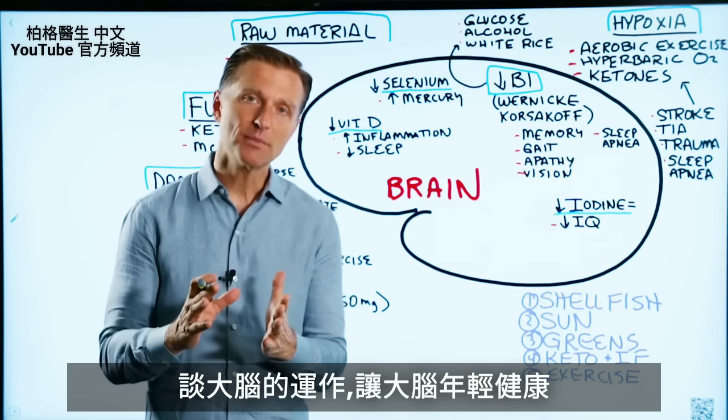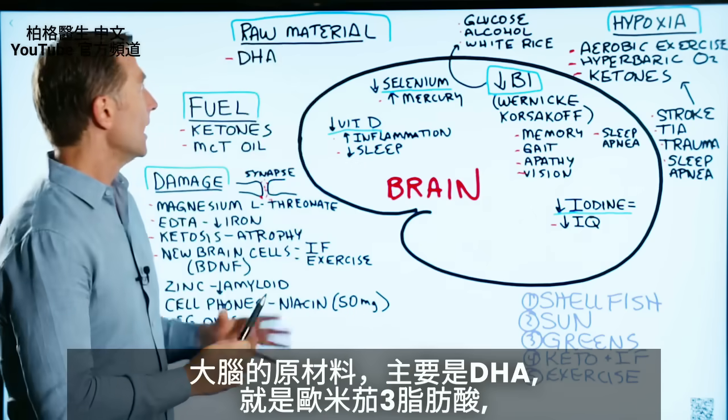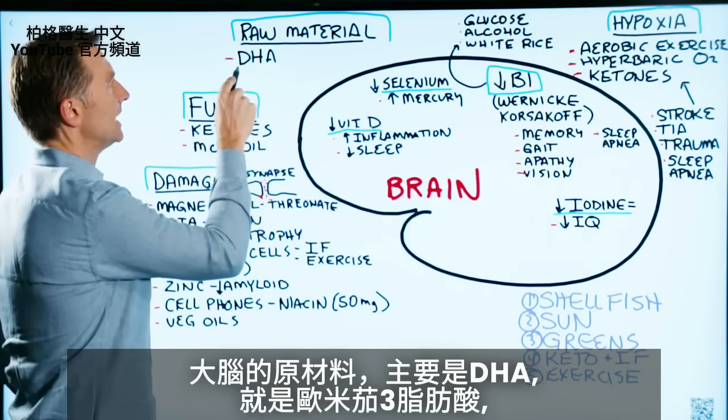Today we're going to talk about the brain and how to keep your brain really young and healthy. So the raw material of the brain, which basically makes up the structure, a good portion of it is something called DHA.